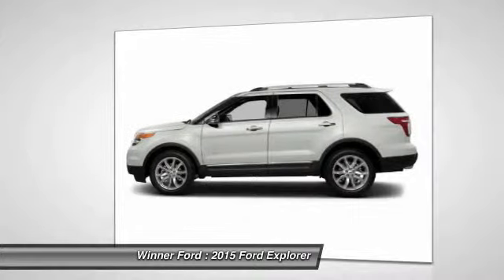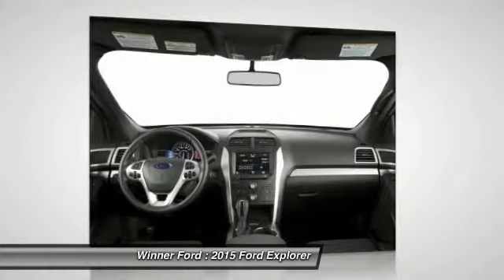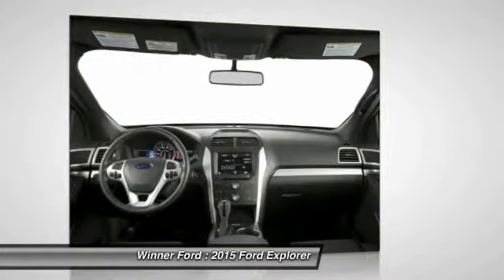Power steering, four-wheel disc brakes, power windows, electronic stability control, fog lights, compass. Your new ride is just a phone call away.